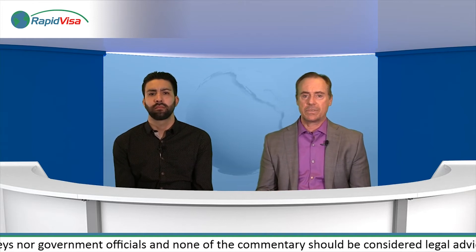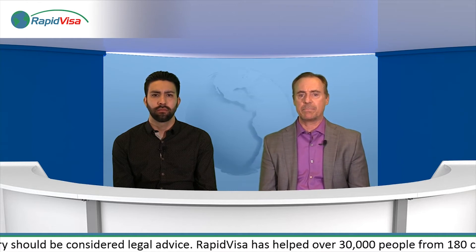But to answer your question: if you go to the CFO website, to their actual site, they have a list of requirements. I believe you'll see that the number one — or maybe the second — requirement states that you must have your visa in hand, plus a photocopy of it, plus your passport, and a few other things on that requirement list.